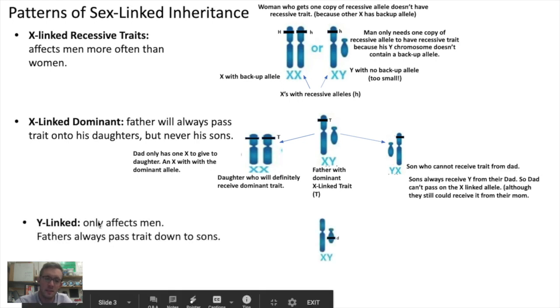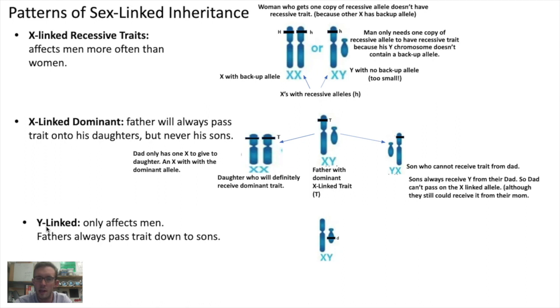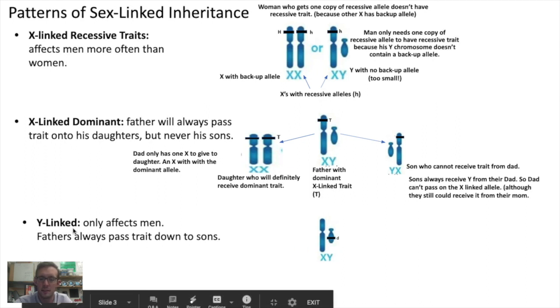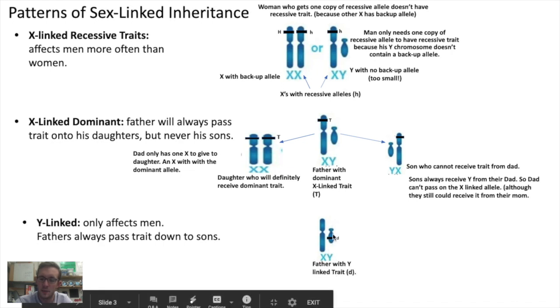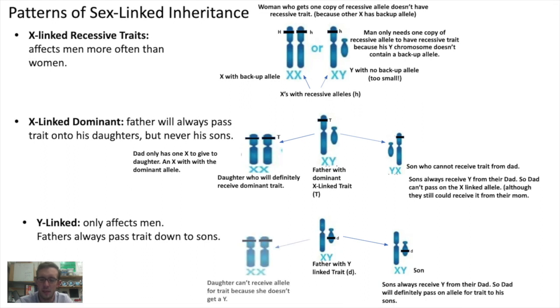The last type of sex-linked trait would be a trait found on the Y chromosome. Y-linked traits will only affect men, because men are the only people that have Y chromosomes. Here we've got a father with a trait on his Y chromosome. When it comes time for this father to have children, all of his sons will receive the trait on the Y chromosome, because sons receive their Y chromosome from their father — they receive their X chromosome from their mom. Meanwhile, if the father has a daughter, the daughter cannot receive the Y-linked trait because daughters just don't receive Y chromosomes; they receive an X chromosome from their father and an X chromosome from their mother.